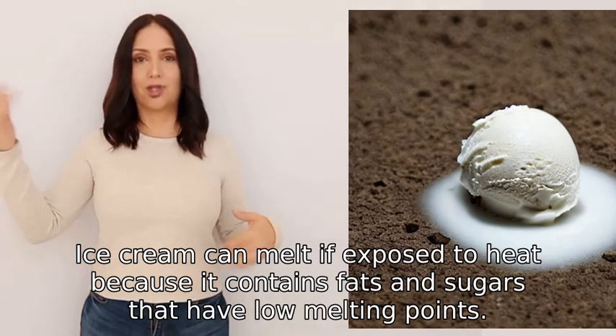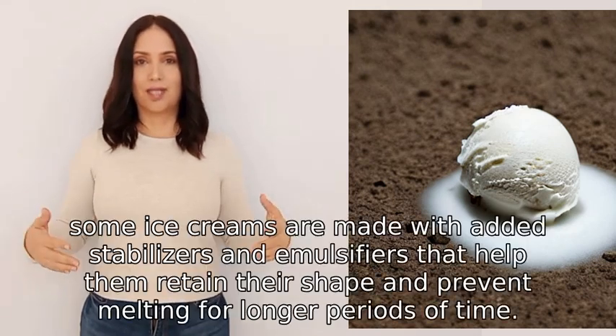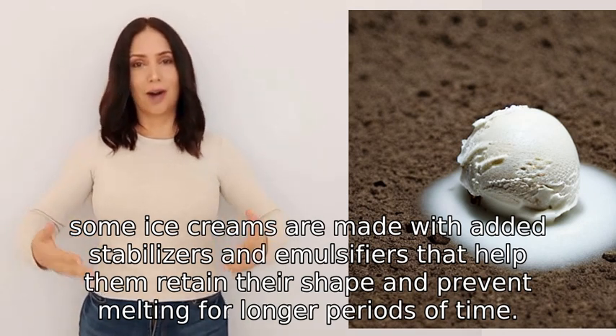Ice cream can melt if exposed to heat because it contains fats and sugars that have low melting points. However, some ice creams are made with added stabilizers and emulsifiers that help them retain their shape and prevent melting for longer periods of time.